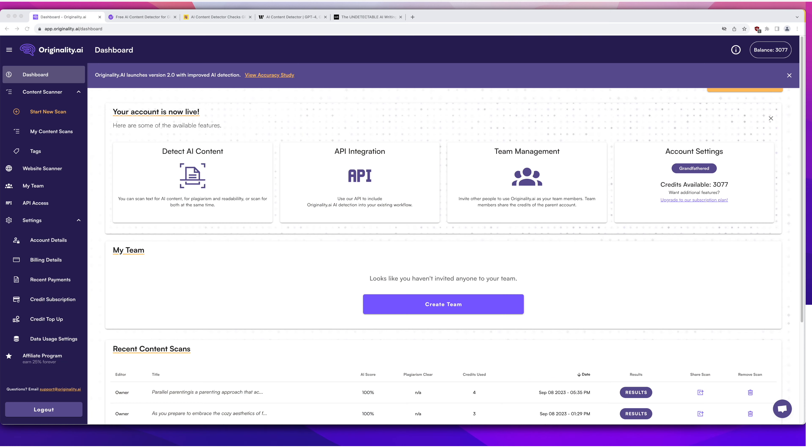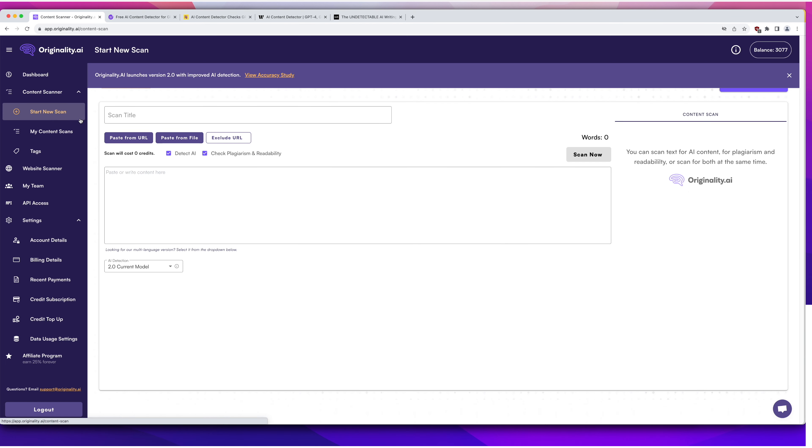I have put content specifically from tools like Jasper AI or ChatGPT and it comes out as 100% human in Originality AI. They have updated it, so maybe it's not as cut and dry like that. Here is the dashboard — it's usually for teams and I've been using it. Let's look at a new scan. You can put the title in, and you can check for plagiarism, though that does cost extra since this is a paid tool. I just want to detect if there's any AI.